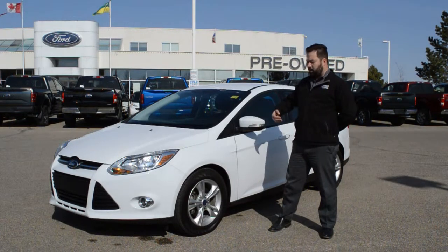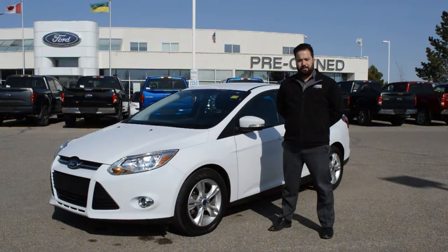If you have any questions about this Focus or any of our other pre-owned vehicles, give us a call at 1-306-373-4444.